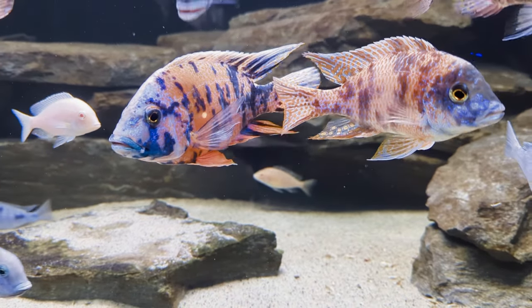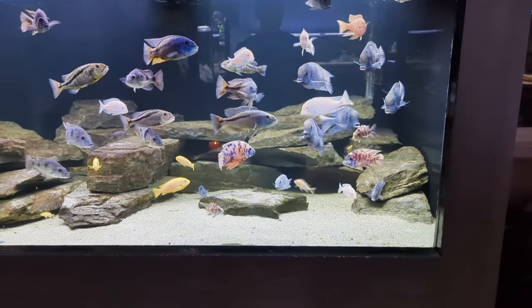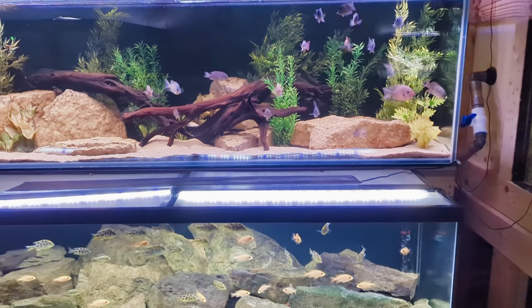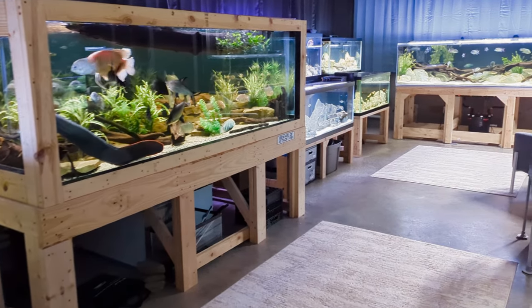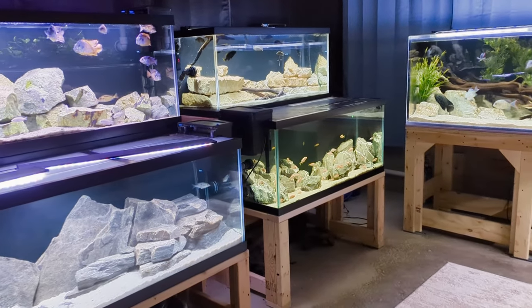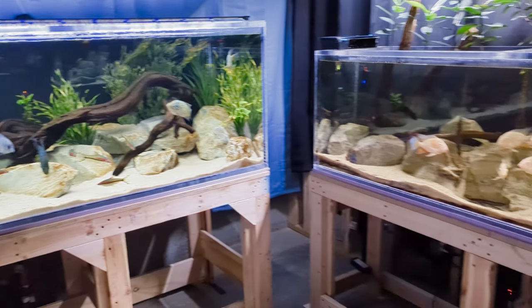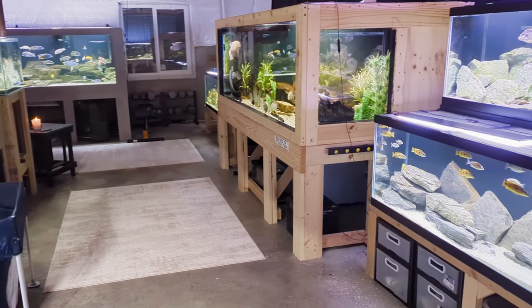That's all I have for you today, guys — those are my three greatest regrets here in the fish room. Hopefully that came off more as friendly advice and suggestions rather than me just complaining about bad decisions. I really just want to be honest and transparent. We all learn as we go, and you learn the most when you mess up — failure teaches us way more than success ever could. But you can also learn from other people's mistakes, so I hope that's what happens here. Thanks so much for stopping by, I hope you enjoyed visiting the fish room, and I can't wait for you to come again next time.